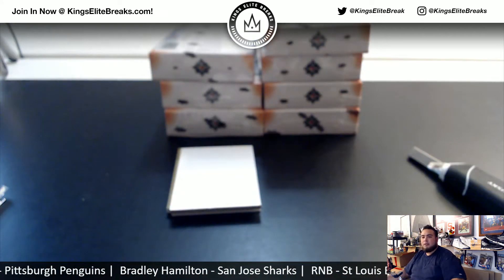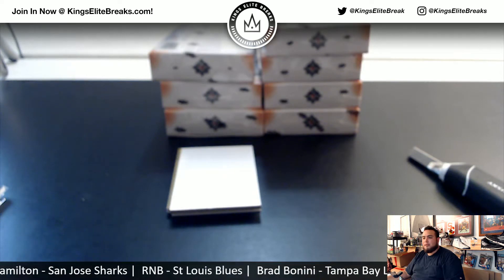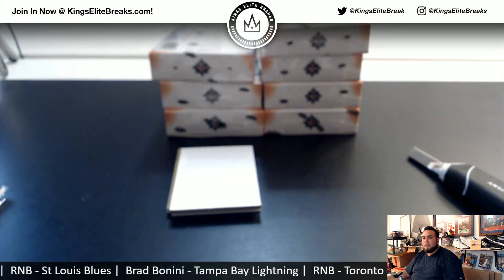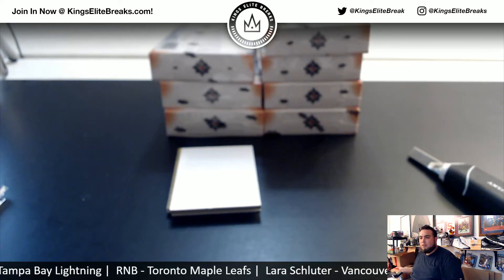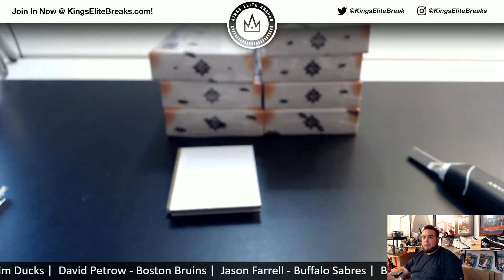Oh, actually, sorry about that guys — hold on. We gotta copy and paste the list of customer names at the bottom for this break. Here's the updated one — that should be updated now.